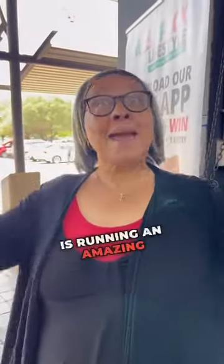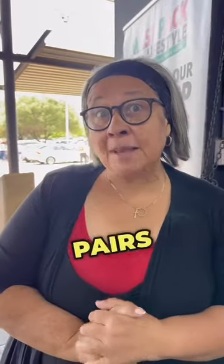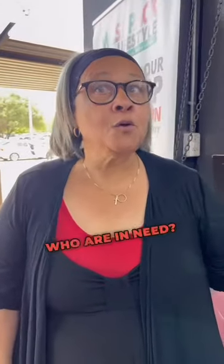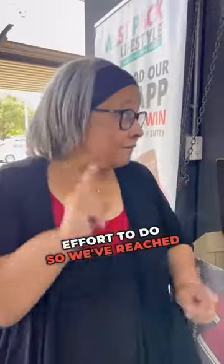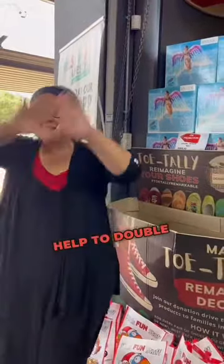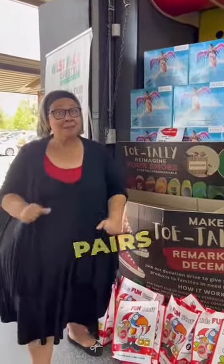Did you know that Westpac is running an amazing project to collect 10,000 pairs of shoes and donate them to charities in need? In our effort to do so, we've reached the halfway mark of 5,400 already, and we need your help to double that, because we would love to collect 10,000 pairs of shoes.